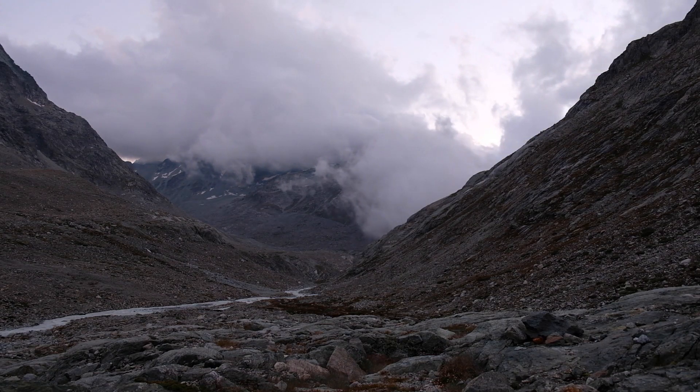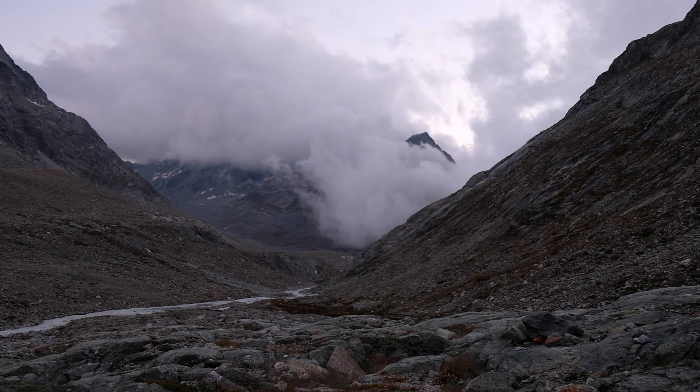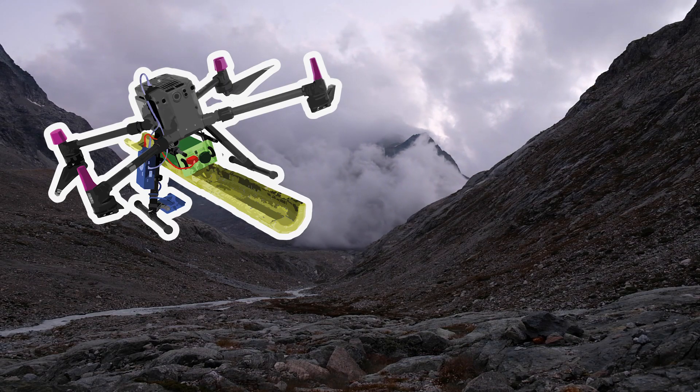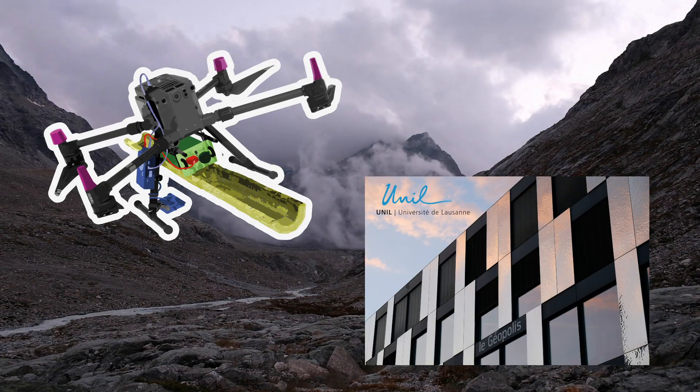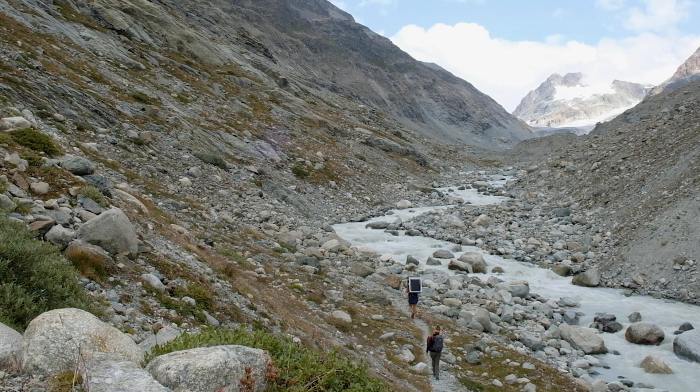We have come here to make measurements over the Otema Glacier using a new drone-based ground-penetrating radar system that we have developed at the University of Lausanne. The objective of our field campaign is to acquire high-density radar measurements over a large portion of the glacier. A camp organized together with other groups in the Faculty of Geoscience and Environment has been set up close to the glacier, two kilometers from our parking spot.